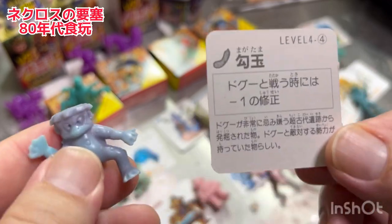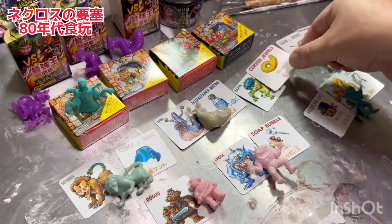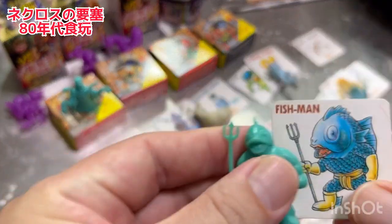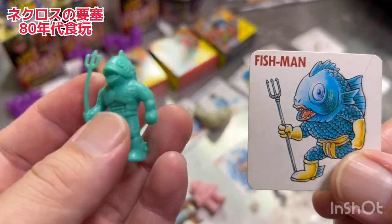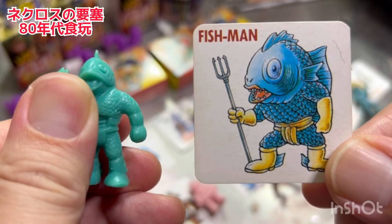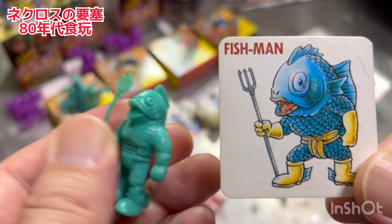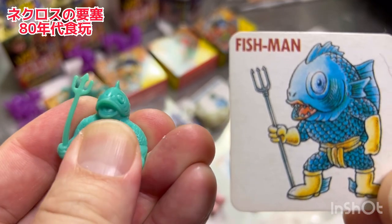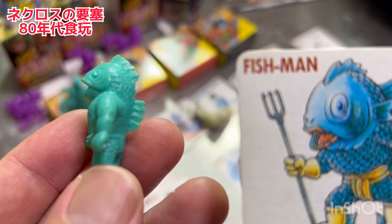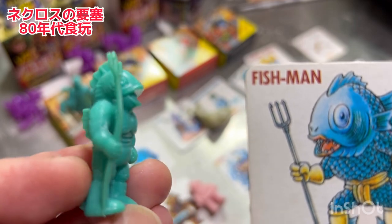土偶は実はこっちにいるんですよ。これと戦うときにこいつのマガタマは役に立ちます。これはフィッシュマンですね。ちょっとね色の変化がわかりづらいですね。フィッシュマンは緑から薄黄緑色か白に変わるのかな。でもちゃんとこのちっちゃい人形なんですけど、しっかりこの鱗のディテールとかヒレとかめちゃくちゃよくできていますね。